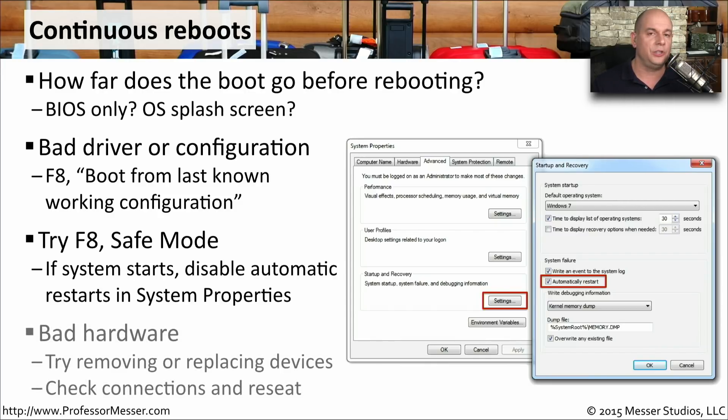If this is related to new hardware you've added to your system, it may be time to remove that to see if the problem is still there. Or if you have hardware that's going bad, you might want to remove or replace one device at a time. This might also be a good time to reseat all of the hardware components or run a hardware diagnostics to see where the problem might be occurring.